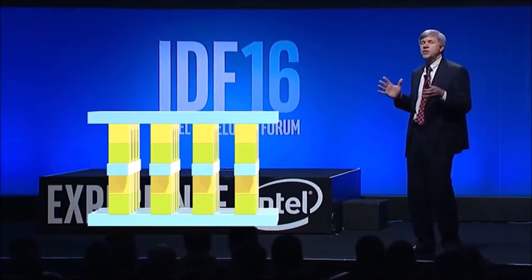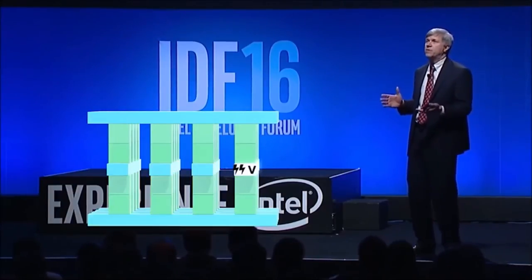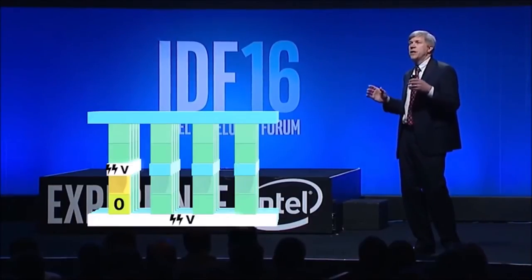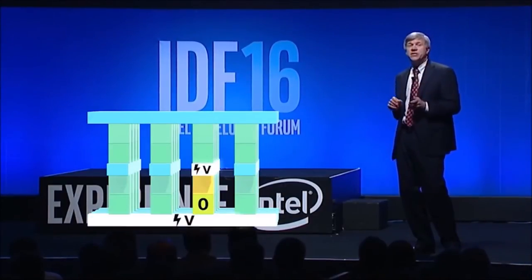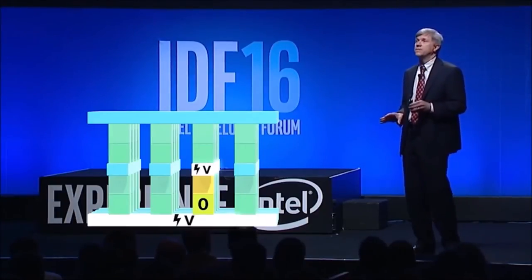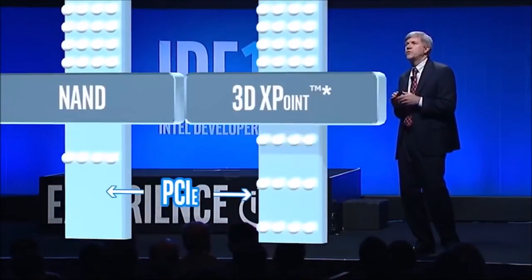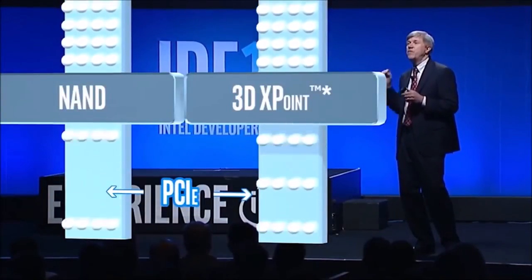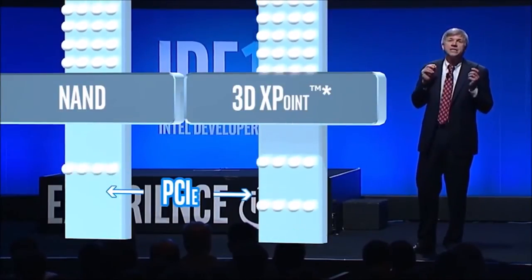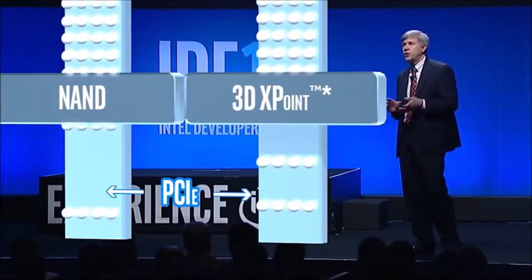These memory cells can be written to or read from by varying the amount of voltage sent to each selector. This enables us to eliminate the need for transistors, which increases our capacity and reduces cost. Meanwhile, the use of these unique fast-switching materials results in fast access — up to a thousand times shorter delay than NAND. That makes 3D Crosspoint usable as system memory as well as great for high-performance storage.